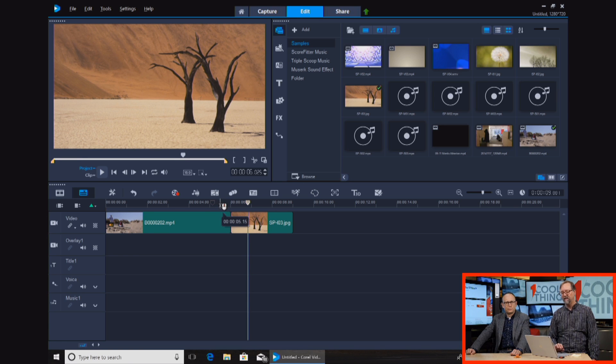You join clips, you add transitions, you add effects, you add titles — it's all in a pretty easy interface. There's a big T for titles. So far, just like every other video editing program I've seen in the past 15 years.